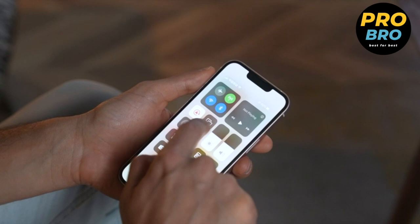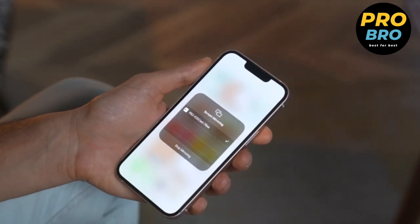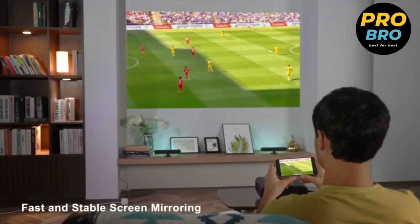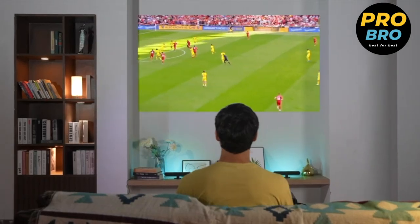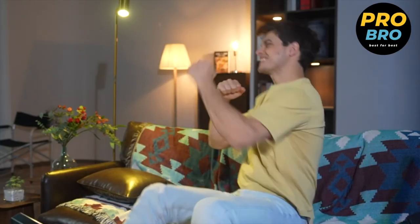Stay connected with advanced Wi-Fi 6 and Bluetooth 5.2 technology, with support for both 2.4 GHz and 5 GHz networks, reaching a maximum rate of 9.6 Gbps. Connect your phone, PC, TV stick, or gaming console effortlessly and enjoy a smooth and uninterrupted streaming experience.